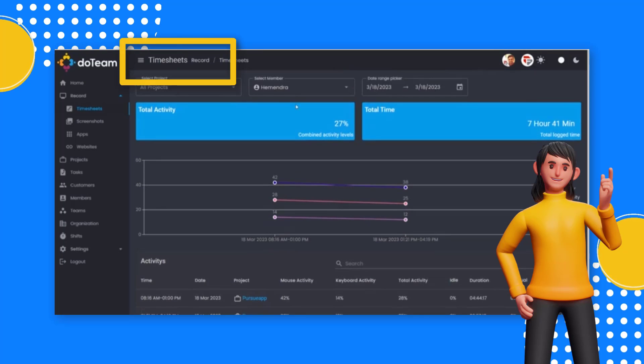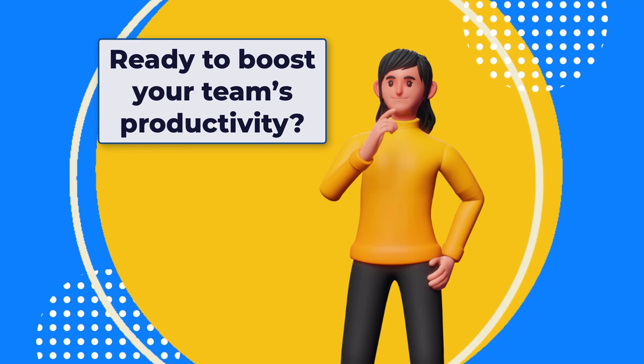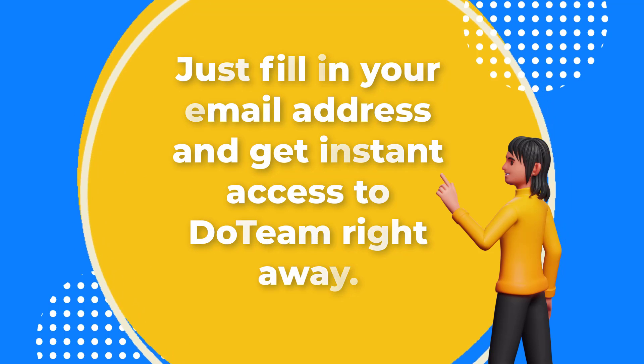Track exactly how much time your team invests for each customer's project and bill them for the hours with detailed reports. Ready to boost your team's productivity? Get Duteam now — just fill in your email address and get instant access to Duteam right away.